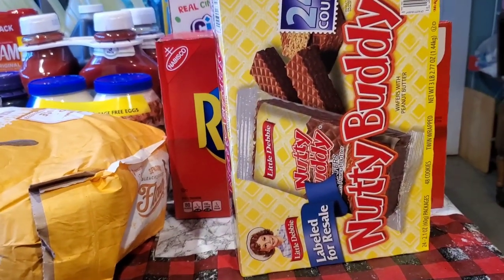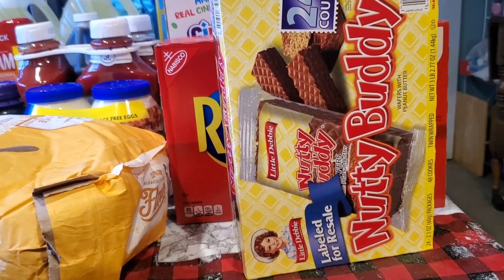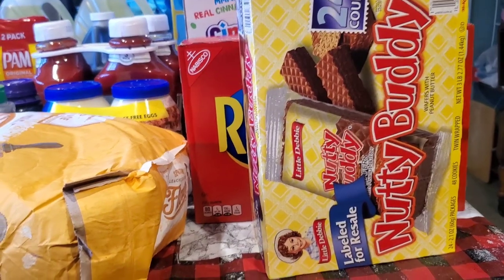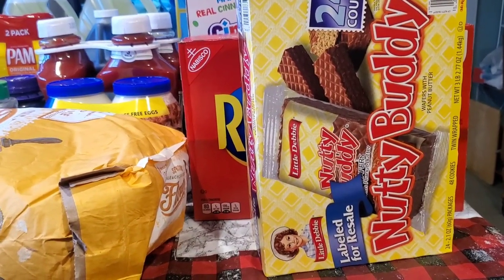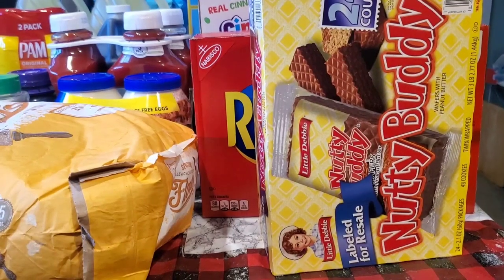Good morning friends, this is Margaret with Alabama Prepper. Hope everybody's doing okay today. Thank you so much for watching my video. I just wanted to give you a little video — this will be my last haul for this year.